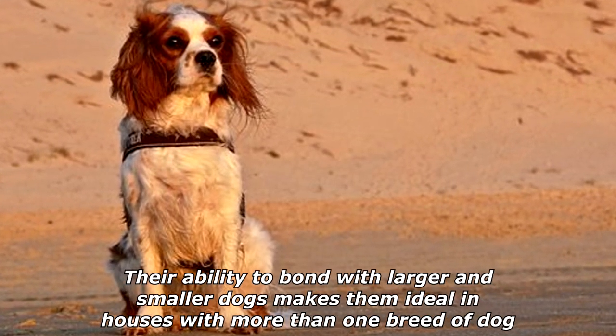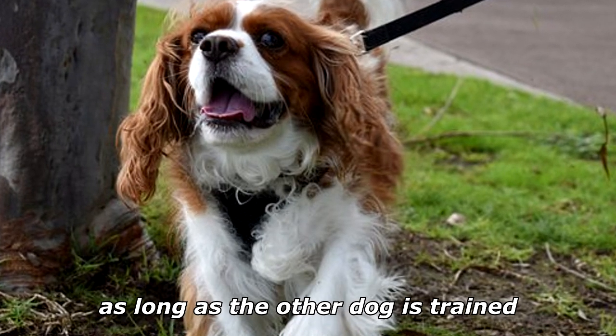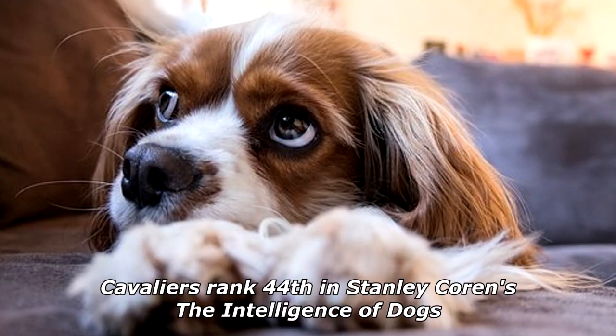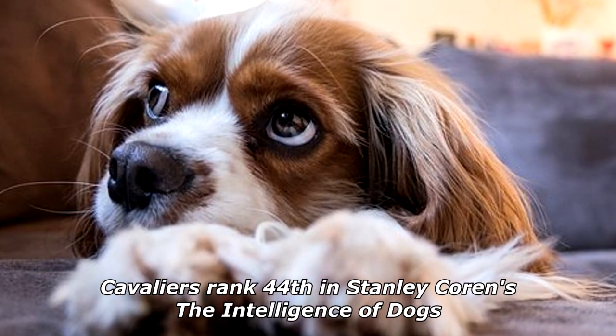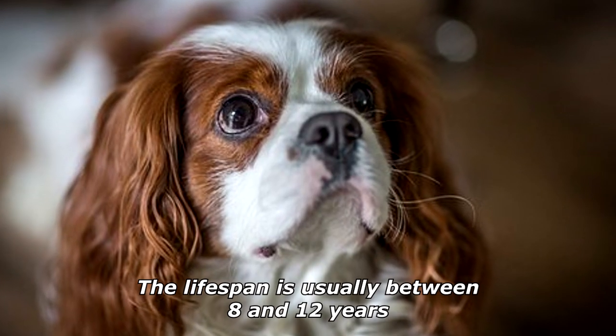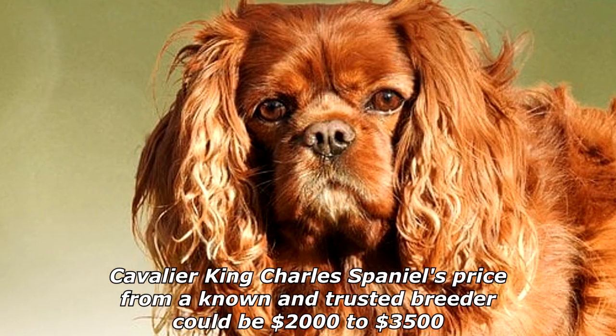Their ability to bond with larger and smaller dogs makes them ideal in houses with more than one breed of dog, as long as the other dog is trained. Cavaliers rank 44th in Stanley Coren's 'The Intelligence of Dogs,' being of average intelligence in working or obedience. The lifespan is usually between 8 and 12 years.